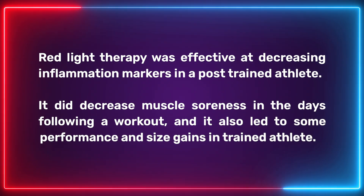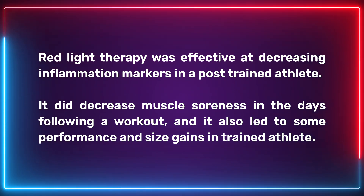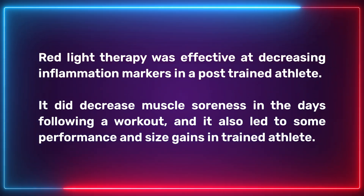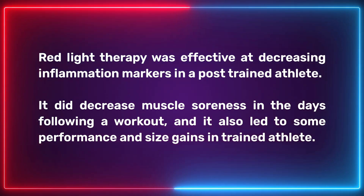For the key takeaways, here's what we did discover. Red light therapy was effective at decreasing inflammation markers in a post-trained athlete. It did decrease muscle soreness in the days following a workout, and it also led to some performance and size gains in trained athletes.